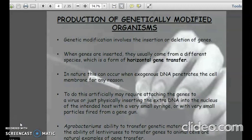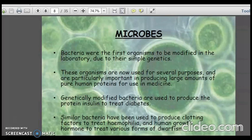To do this artificially may require attaching the genes to a virus, or physically inserting the extra DNA into the nucleus of the intended host with a very small syringe, or with very small particles fired from a gene gun. Agrobacterium's ability to transfer genetic material to plants, or the ability of lentivirus to transfer genes to animal cells, are natural examples of gene transfer. Bacteria were the first organisms to be modified in the laboratory due to their simple genetics, and are now used to produce large amounts of pure human proteins for use in medicine.